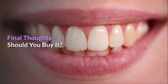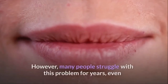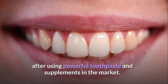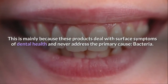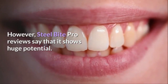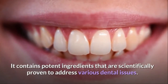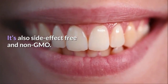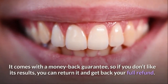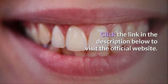Final Thoughts — Should You Buy It? Most people rarely talk about dental problems such as tooth decay and gum bleeding. However, many people struggle with this problem for years, even after using powerful toothpaste and supplements. This is mainly because these products deal with surface symptoms and never address the primary cause: bacteria. Steel Bite Pro reviews say that it shows huge potential, containing potent ingredients that are scientifically proven to address various dental issues. It's also side-effect-free and non-GMO. The product is risk-free and comes with a money-back guarantee. Click the link in the description below to visit the official website.